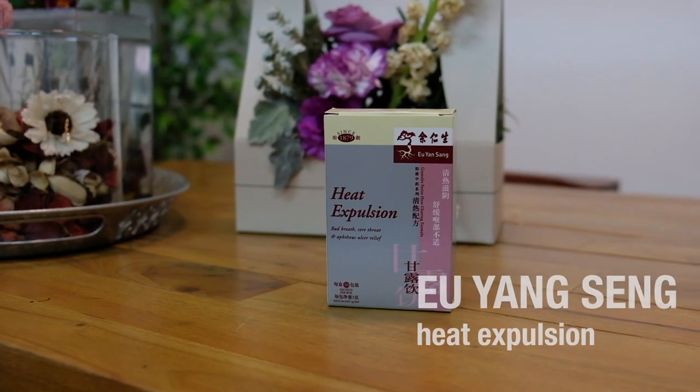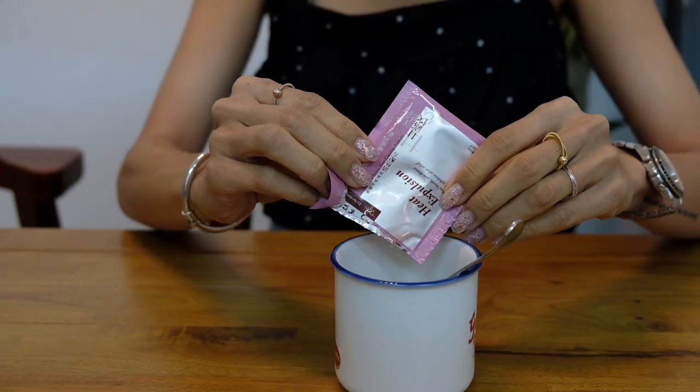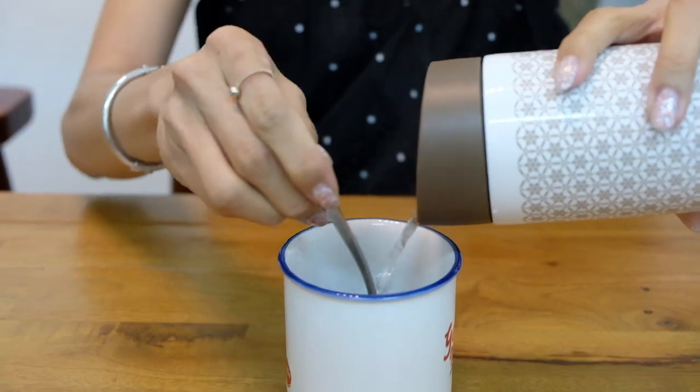It sounds very high level but it's actually some kind of Chinese herbal mix. Yuyang Zhang made it such that it's easy for people who are not acquainted with TCM stuff to consume it. It comes in a little sachet so it's kind of like making Milo except not — you pour hot water, you stir it and that's it. It's very convenient.